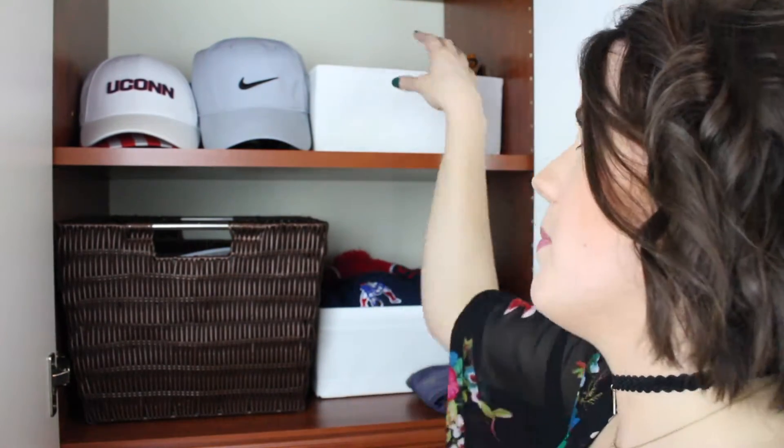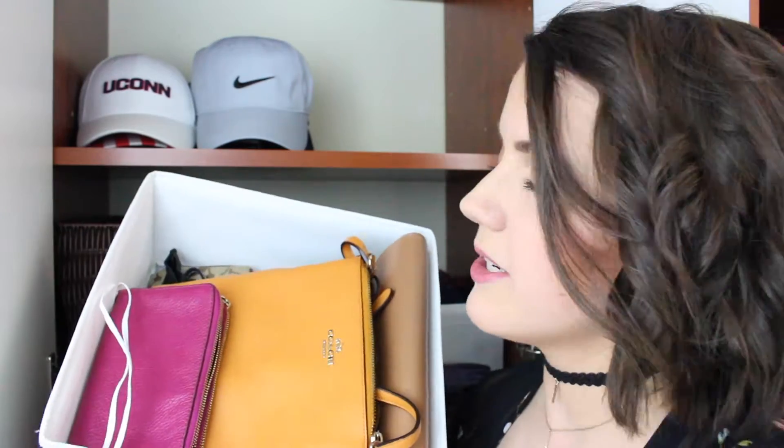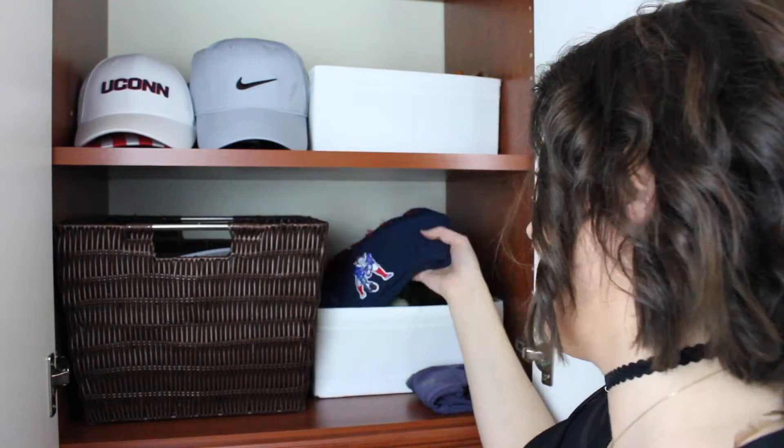Over here is where I keep a little box of my purses that I'm not using currently. I only have a couple purses. This little box is from Ikea — it came in a big set and I love these because they're a little bit flexible and great for organization. In this brown bin, I keep all of my extra toiletries, travel toiletries, and things like that. Over here I have my winter accessories — beanies, scarves, stuff like that.